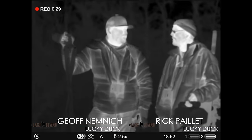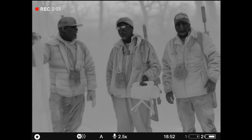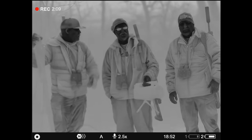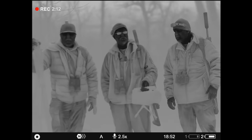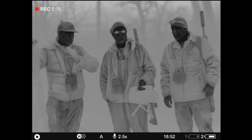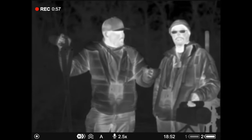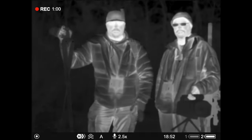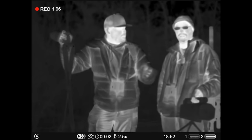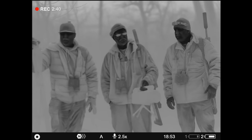Welcome back to The Last Stand, thermal edition. We're here for the Kansas opener — sounds crazy to say, right? Kansas has a thermal season. Opens January 1st, runs through end of March. We're going to do something different this episode: film everything through Pulsar thermals. We're running Merger XL50s, Merger XP50s, Thermion II XP50 Pro scopes, XG35s, and XG50s — a big variety of thermal options.